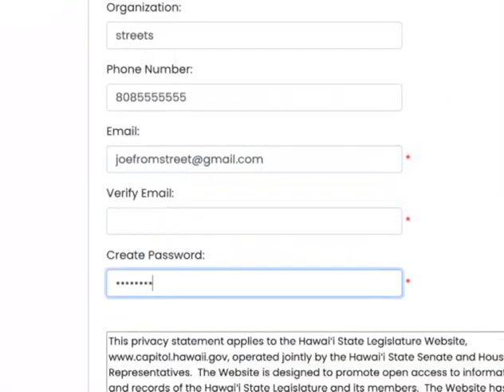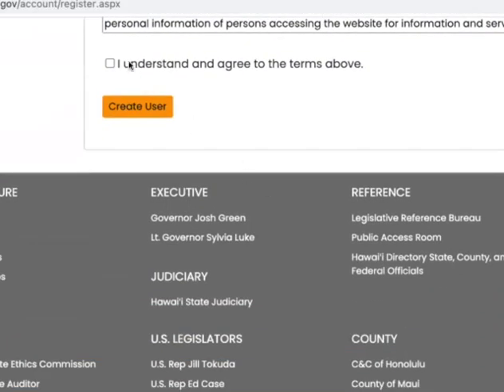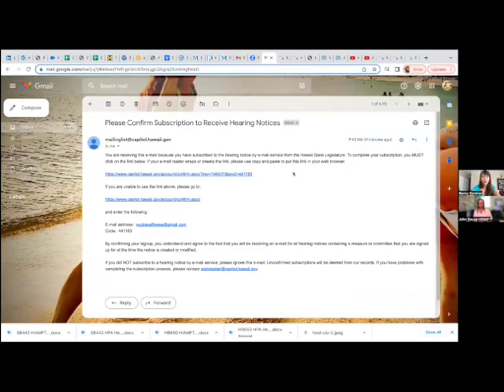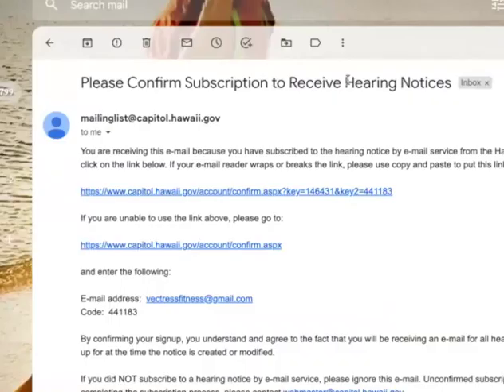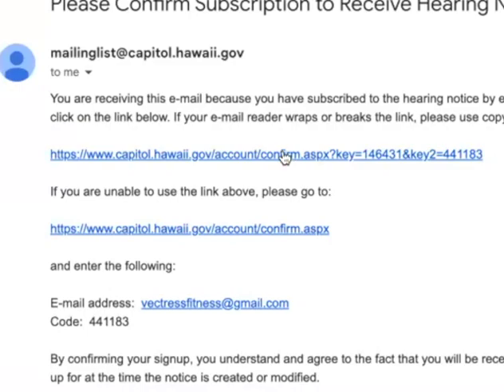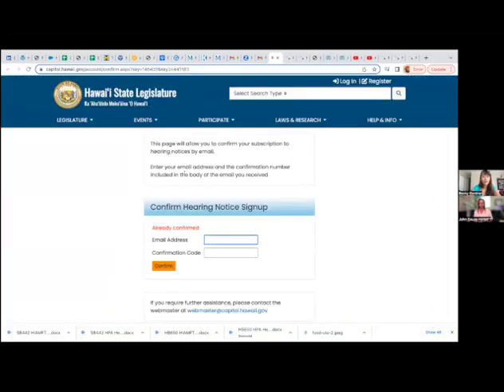I went ahead and did this for another email that I don't already have an account for. You can see I got a message saying 'Please confirm subscription to receive hearing notices.' I clicked this link to create an account, and I confirmed — I'm already confirmed.